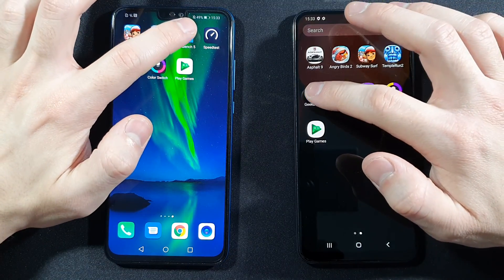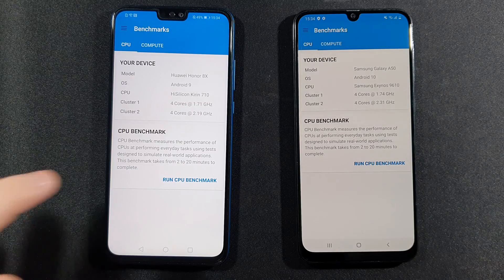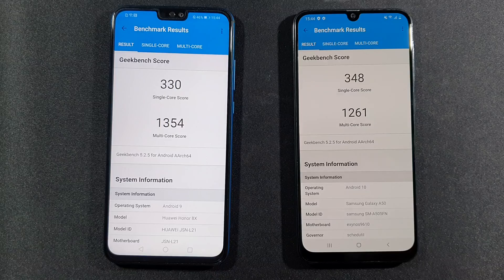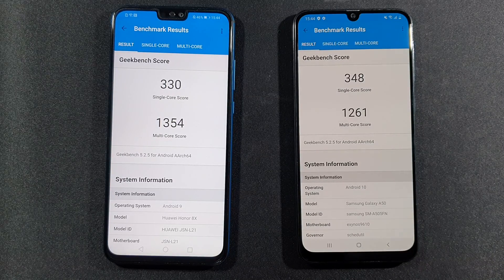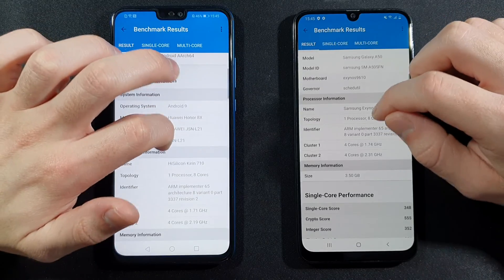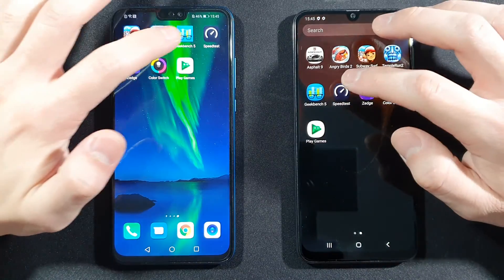Now let's open Geekbench 5 and see the difference in CPU benchmark. You can see there is Honor 8X listed because it uses the same CPU — the HiSilicon Kirin 710 — but this one is the Kirin 710F version, essentially the same CPU. Android 9 versus Android 10. Single core score is just a little bit better on the A50, but multi-core score is around 100 points better on the Honor 9X Lite. 4GB of RAM on both.